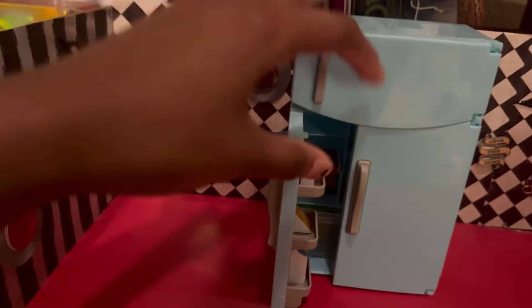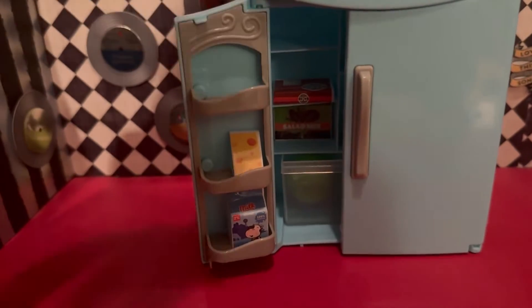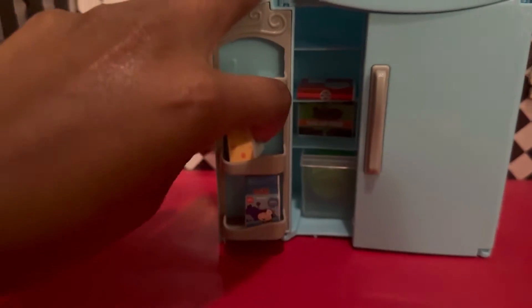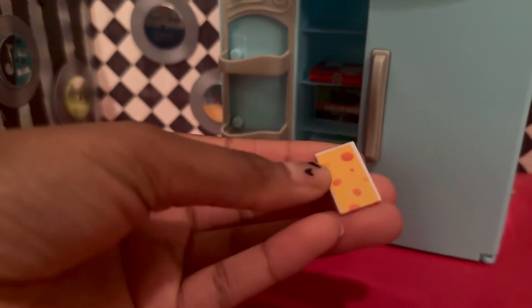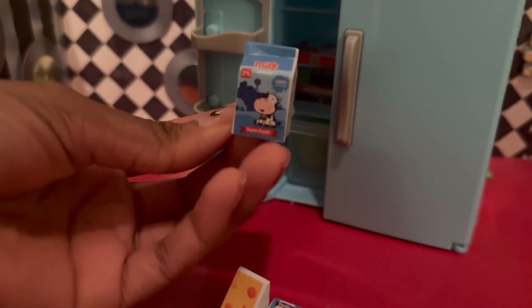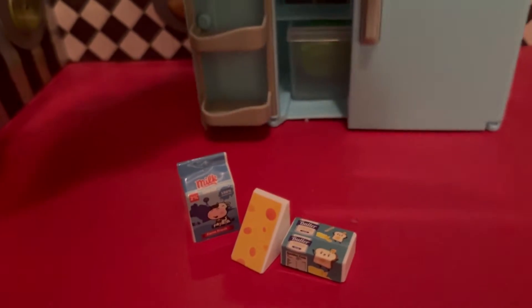Okay, this is a part of the fridge. What is this? This is butter — butter is a very good thing to have, we cannot live without butter. And then we have some cheese. I don't know what kind of cheese this is, but it's got holes in it and it's orange. And then we have some milk.